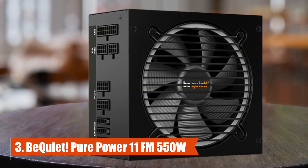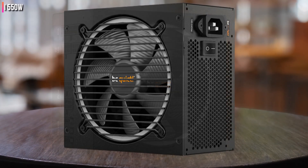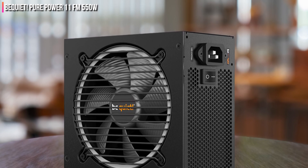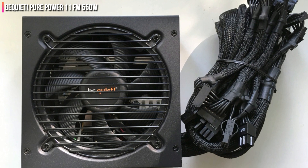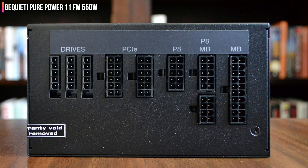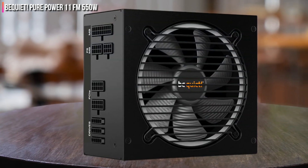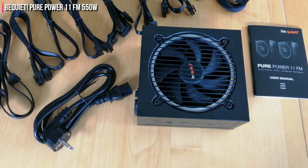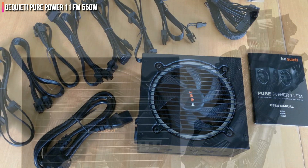Number 3: Be Quiet PurePower 11FM 550W. Be Quiet has developed a unique platform alongside OEM partner Channel Well Technology for its PurePower 11FM line, and the results are fantastic. The PurePower 11FM 550W is our top choice for a low-capacity power supply, ideal for less demanding systems where users require a top-quality PSU under $100. The PSU is 80 Plus Gold and Cybenetics Gold certified in efficiency, and has a Cybenetics noise rating proving it's quiet. The dimensions are standard with 160mm depth, and the cooling fan uses a rifle bearing for increased reliability. The 5-year warranty is half of what some competition provides, but you cannot call it short.